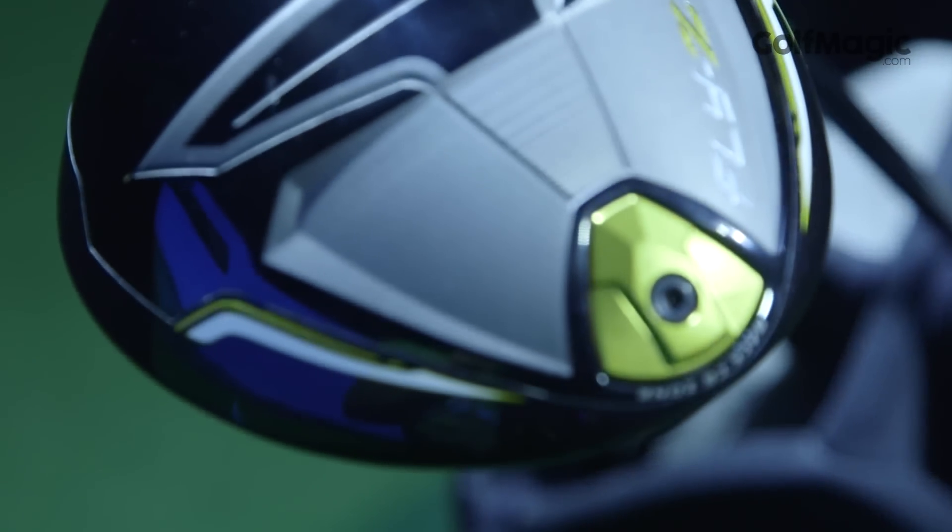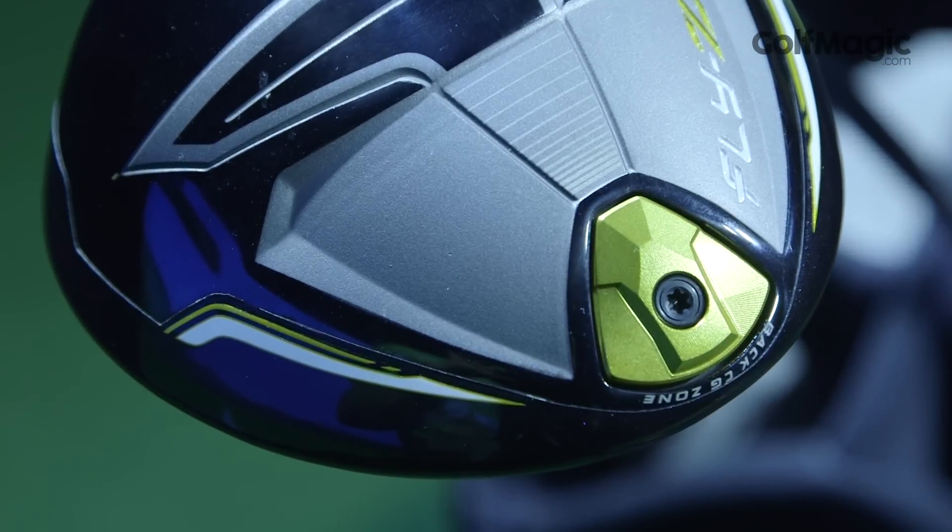At £249, the driver represents terrific value for money and this is arguably the best driver you are probably not considering in 2015.